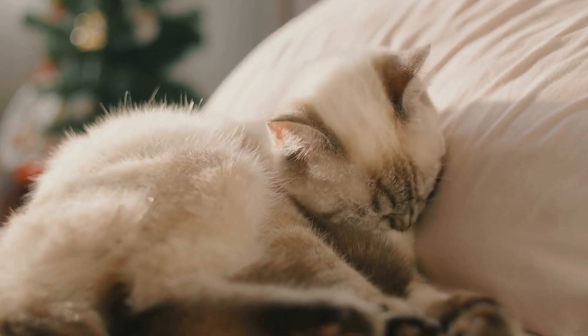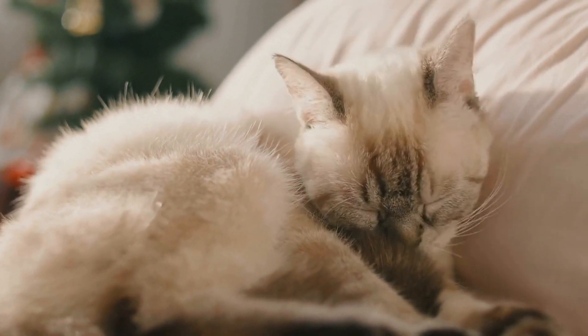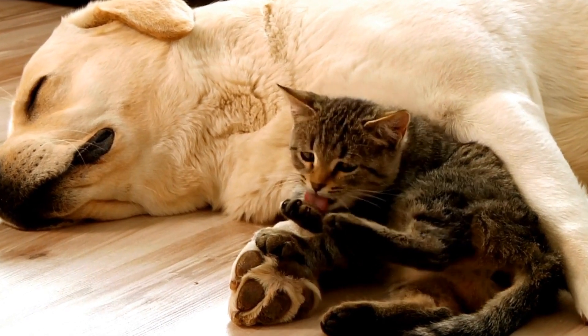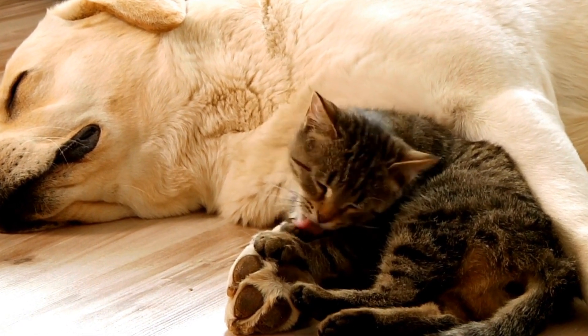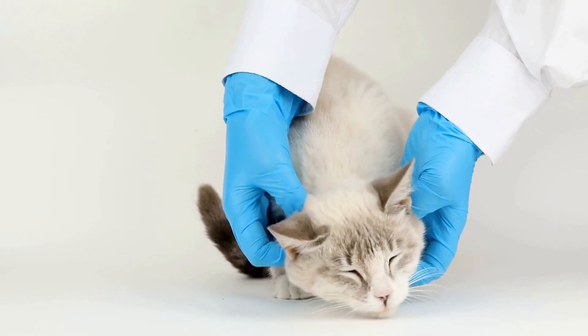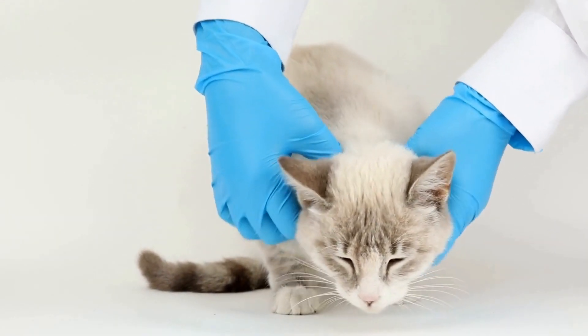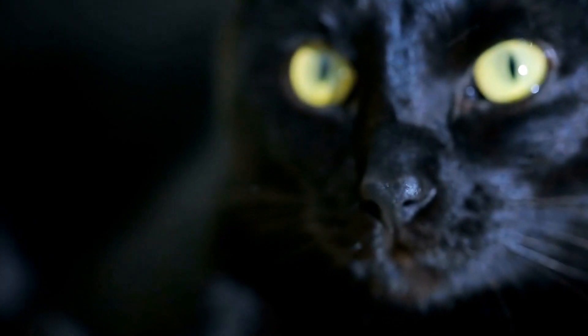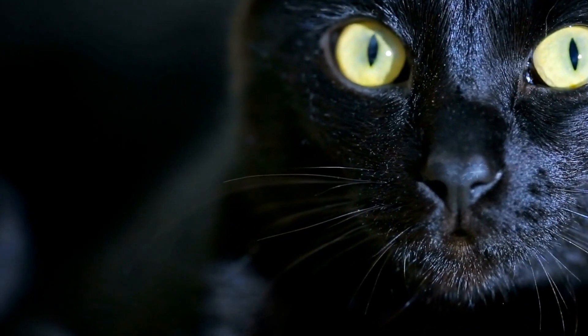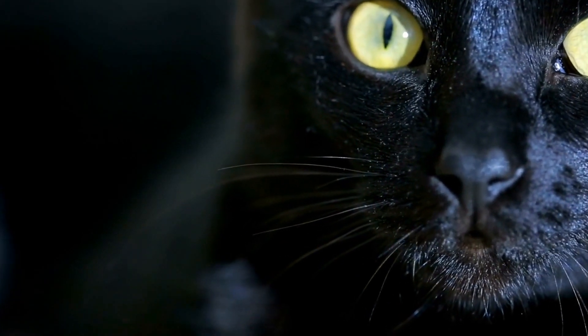Furthermore, catnip bubbles can be a great tool for bonding with your cat. Interactive play sessions create a stronger bond between humans and their feline companions. It allows for quality time together, fostering trust and a deeper connection. Additionally, playing with catnip bubbles can be a stress reliever for both cats and their owners, providing a form of relaxation and enjoyment.